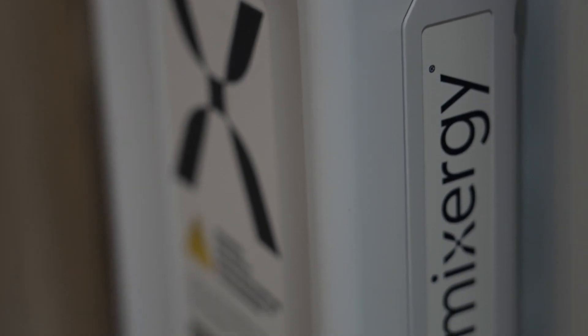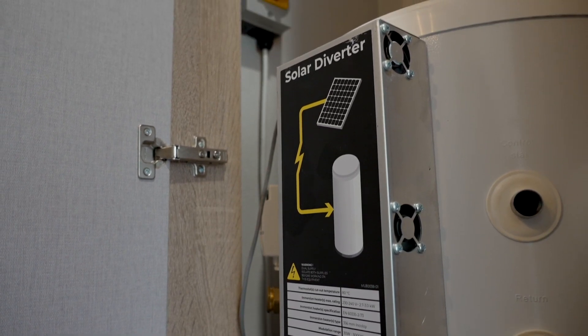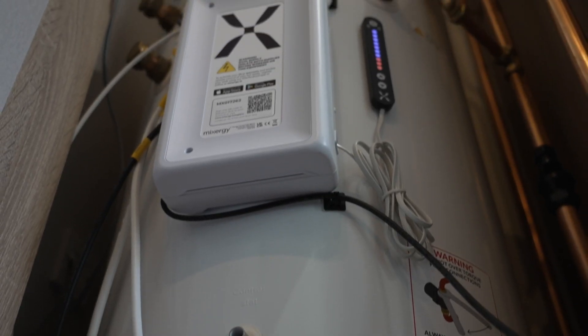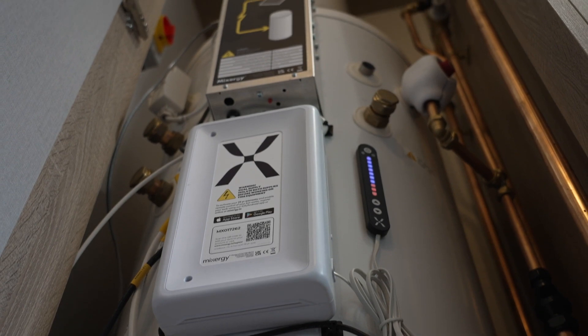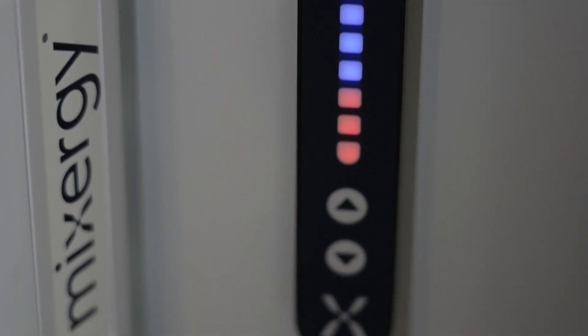Mixergy's technology heats hot water upside down, so we're able to learn how much hot water the holiday home owners are using, then heat only what is needed and top up that excess with solar PV. Based on the design for the Sunseeker Aruba — nine solar panels — we should be able to deliver between 20 and 80 percent of hot water usage needs utilising solar PV for around 10 months of the year.